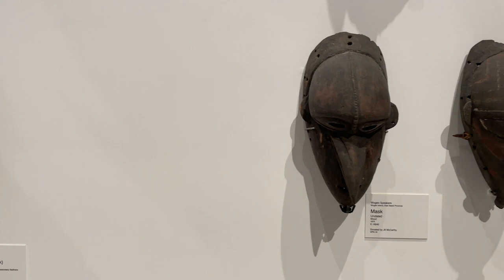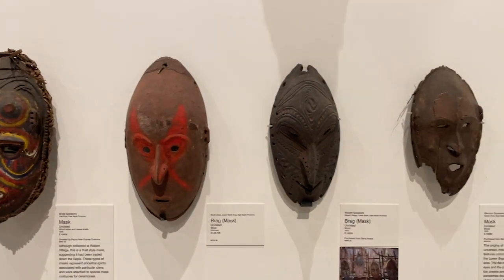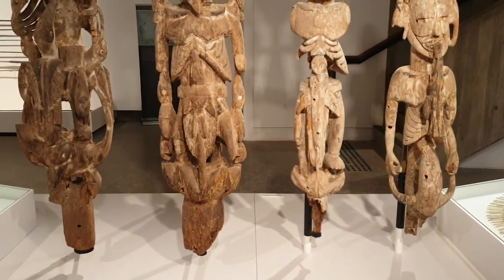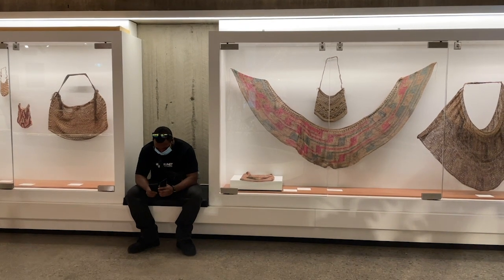Artifacts that are on display are always on rotation, so there's always something new to see whenever you visit. Simply being in the presence of so much information and rich cultural history can get quite overwhelming. Luckily, there are also plenty of designated sitting areas for visitors throughout the museum.